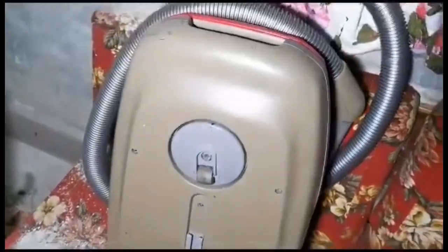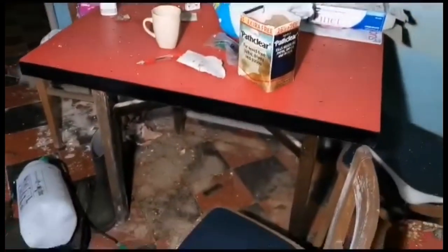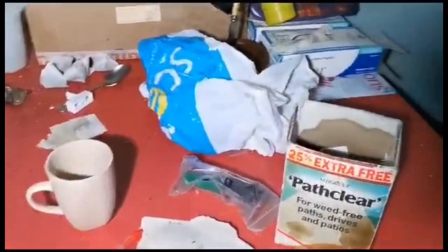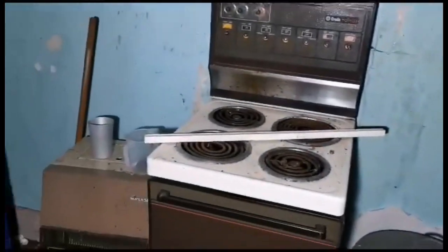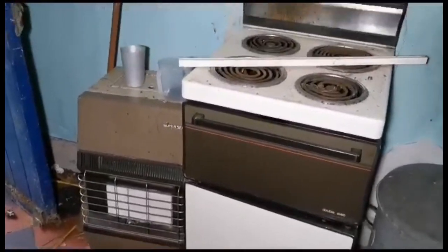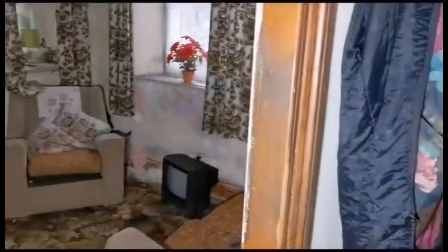Oh wow, look at that — an old hoover! You don't see many of that old sort anymore. We've got the old tables and chairs there. We've just passed the old cooker and the old electric fire as well.